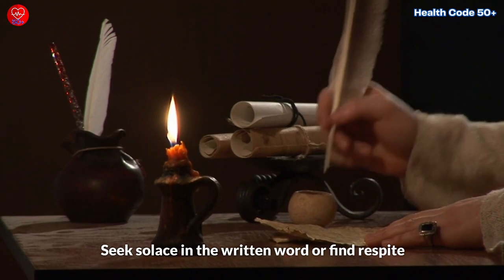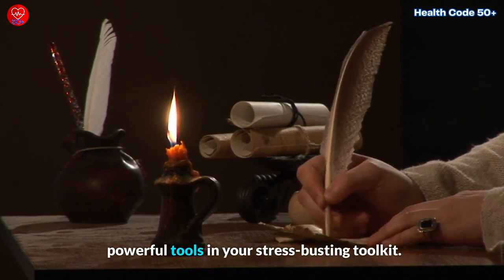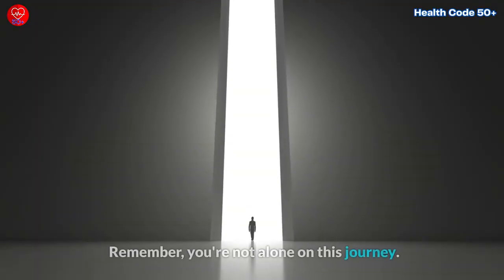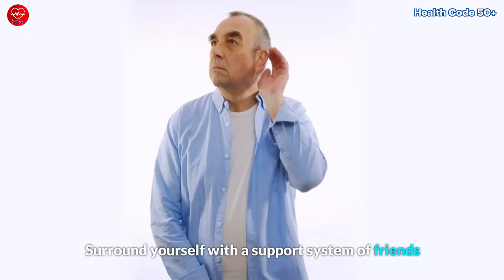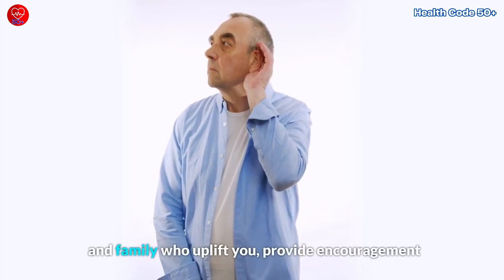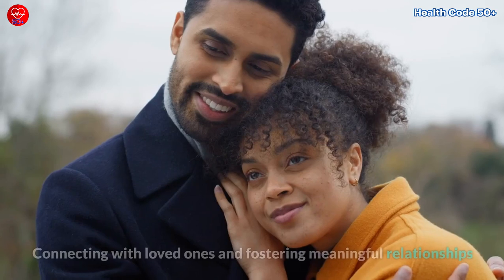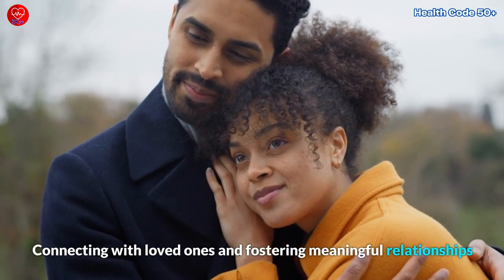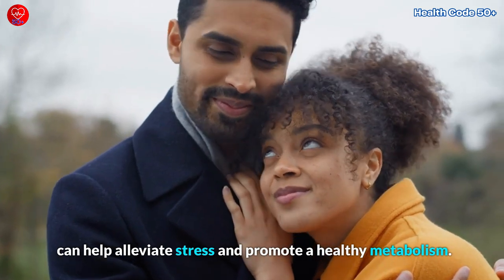Seek solace in the written word or find respite in the rhythm of your breath — both can be powerful tools in your stress-busting toolkit. Surround yourself with a support system of friends and family who uplift you, provide encouragement, and lend a listening ear when needed. Connecting with loved ones and fostering meaningful relationships can help alleviate stress and promote a healthy metabolism.